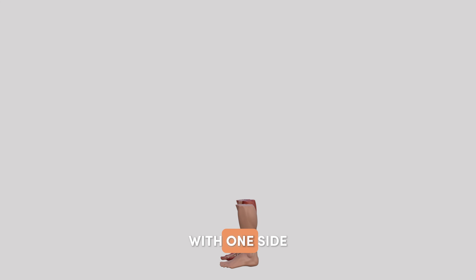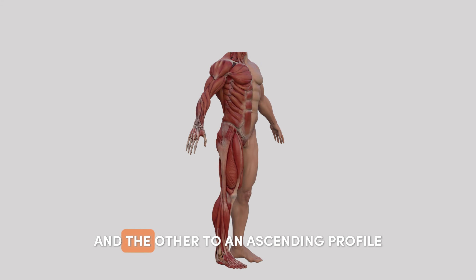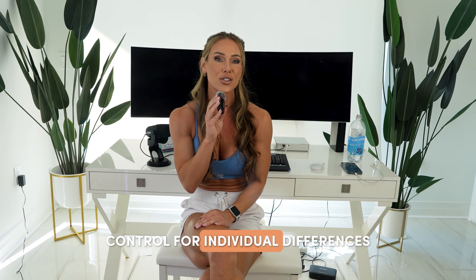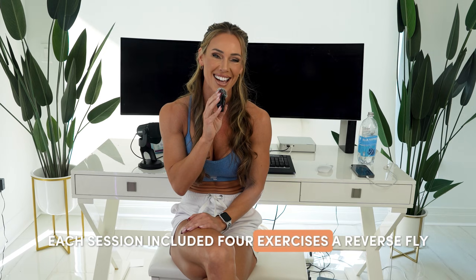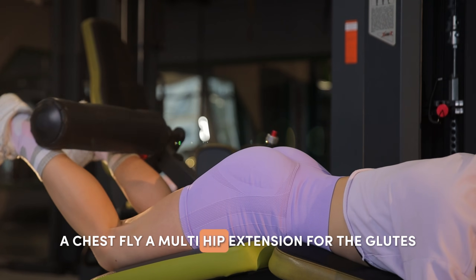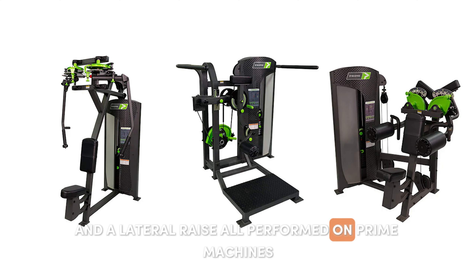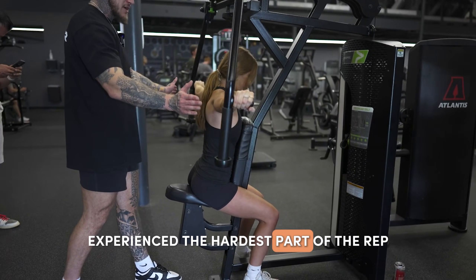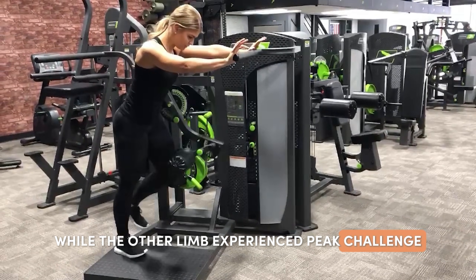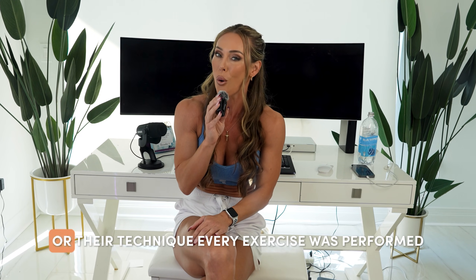This study used a tightly controlled contralateral training design, meaning each participant trained both limbs with one side assigned to the descending resistance profile and the other to an ascending profile. This allowed the researchers to control for individual differences in genetics, nutrition, recovery, and training history, because each person essentially served as their own control. The researchers recruited 20 untrained adults between the ages of 19 and 30. The participants completed a 10-week training program performing two sessions per week. Each session included four exercises: a reverse fly, a chest fly, a multi-hip extension for the glutes, and a lateral raise — all performed on Prime machines.